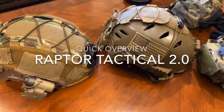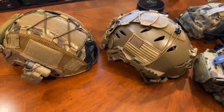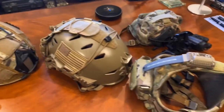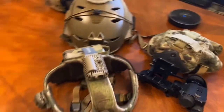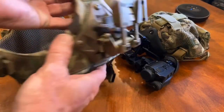All right, I thought we'd do a quick video in regards to mainly the Raptor Tactical 2.0. Last night we went out and we shot Standard GI, Team Wendy bump helmet, and then we also had in our request to bring out for one of the nights a Raptor Tactical 2.0 system.